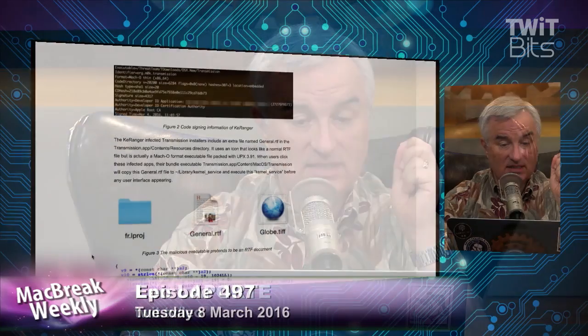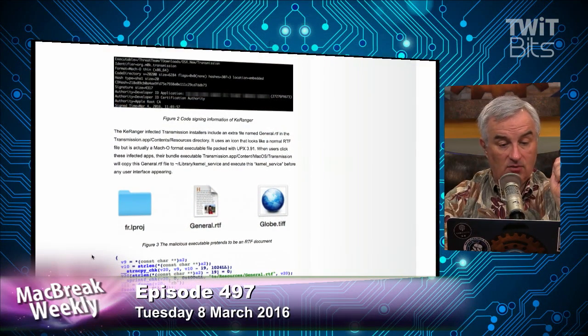Steve Wong is asking on Twitter: if you had Transmission and ran the normal update, would you have been infected? It was in the installer. Some apps download the entire app again and replace it; some do an installation in place. I'm not familiar with Transmission's process, so I'd just reinstall it fresh from the website — it's fixed now. The infected Transmission installers added an extra file called general.rtf in the Transmission.app Contents/Resources directory. It is not an RTF — it's a Mach-O format executable.